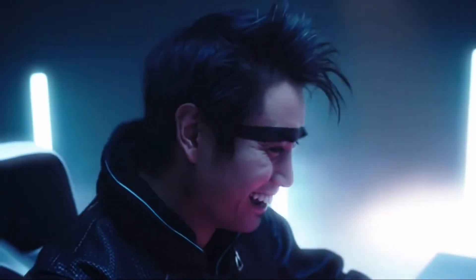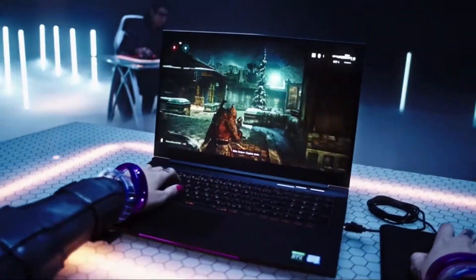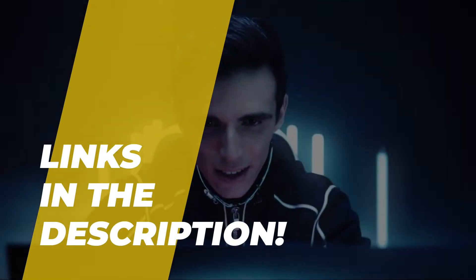Hi guys, today we're going to take a sneak peek at the best budget gaming laptops in the market. So if you're planning on buying one, then you're in the right place. Do check out the description below to see all the featured products and their buy links. Let's get started.